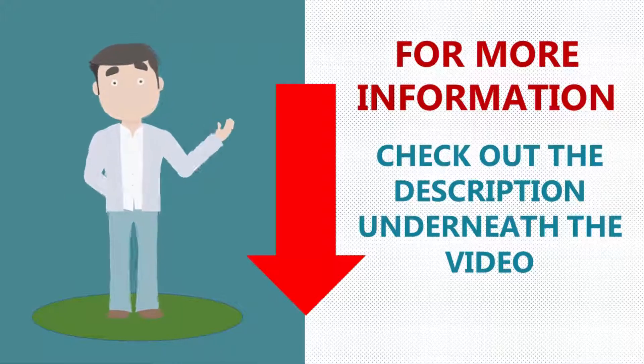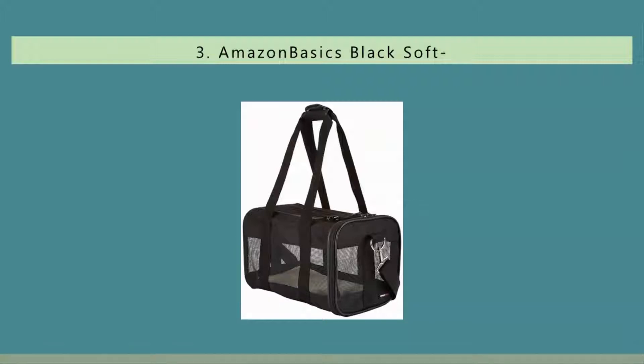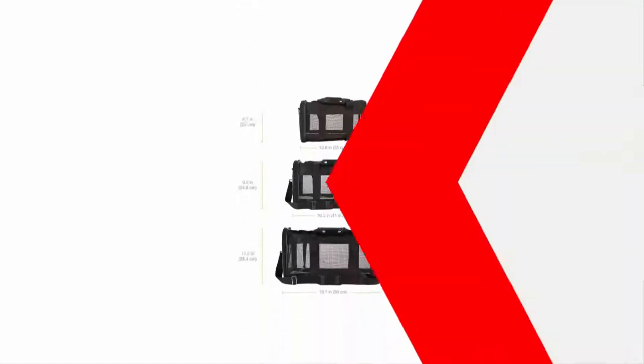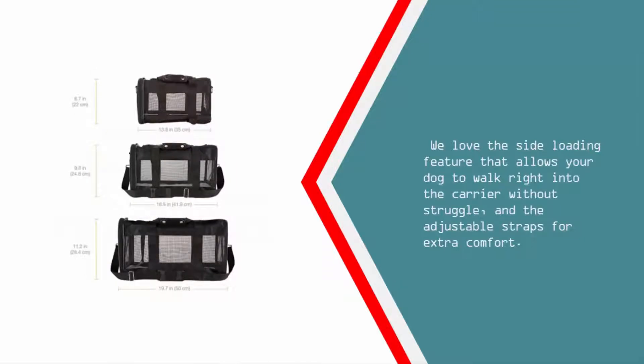For more information, check out the description underneath the video. At number three, the Amazon Basics soft-sided carrier is a perfect, simple carrier for most dogs and pet owners who don't require any bells and whistles. It comes in three sizes, with the largest holding up to 22 pounds. It also comes with a fleece bed for added comfort and multiple mesh windows for ventilation and security. We love the side-loading feature that allows your dog to walk right into the carrier without struggle, and the adjustable straps for extra comfort.